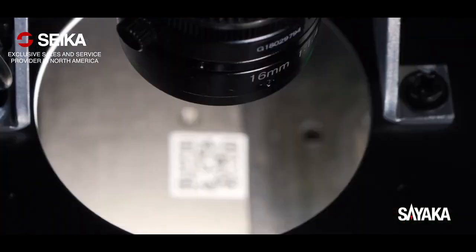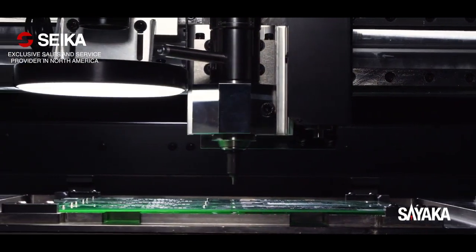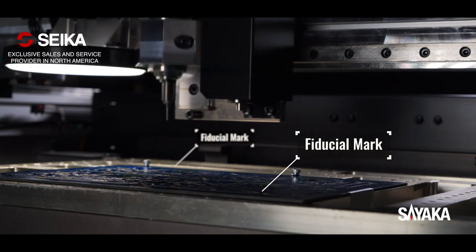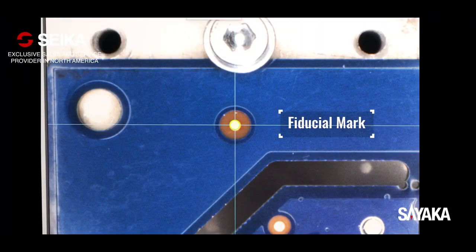The 2D barcode reading feature allows the system to automatically load the corresponding depaneling program, preventing human errors. The CCD camera reads fiducial marks to compensate for any misalignments and to offer high precision cuts.